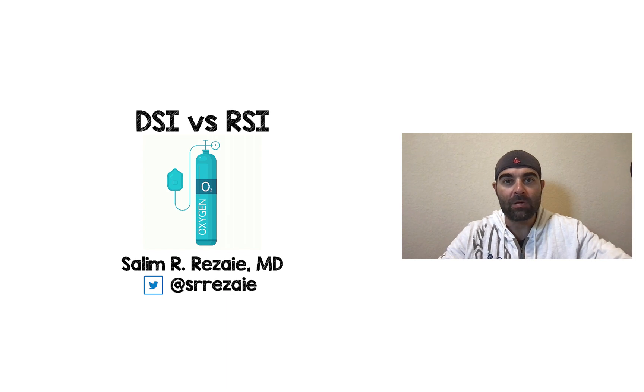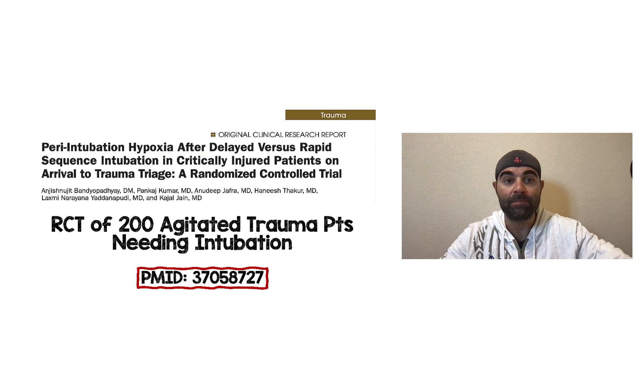Hey ReblyM followers, this paper just came across my desk and it's the first randomized clinical trial that I'm aware of that compares delayed sequence intubation with rapid sequence intubation. This is a screenshot of the title of the paper: Peri-Intubation Hypoxia After Delayed vs. Rapid Sequence Intubation in Critically Injured Patients on Arrival to Trauma Triage, a Randomized Control Trial.